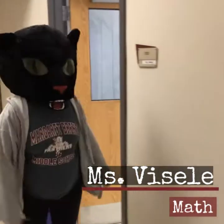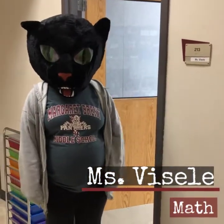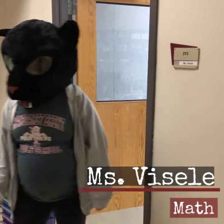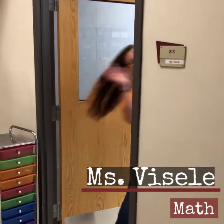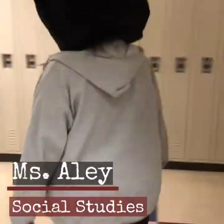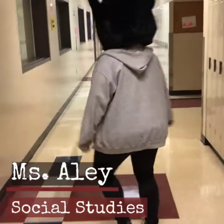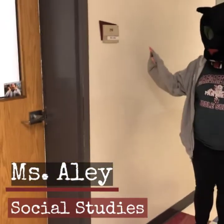We now approach one of our new teachers' classrooms — Ms. Visile, who will be teaching math. Ms. Visile, do you want to wave to the camera? Notice we are following our one-way directions, and here we have Ms. Ailey's social studies room.